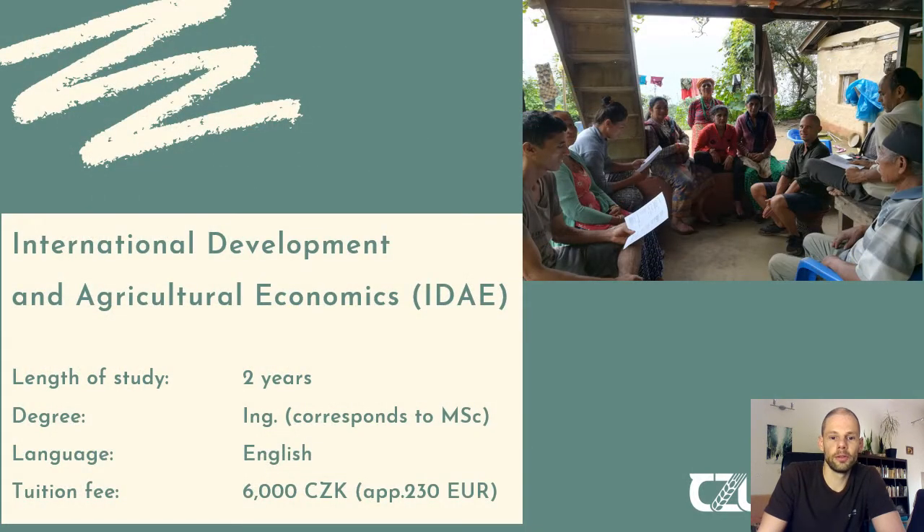Going more specific towards the study program: the title is International Development and Agricultural Economics. The length of the study is approximately two years, which equals four semesters. You will be rewarded with an engineer degree, which is the Czech equivalent to a Master of Science. The language of teaching is English, also because our faculty is very international. The tuition fee is 6,000 crowns per study year, which equals approximately 230 euros.